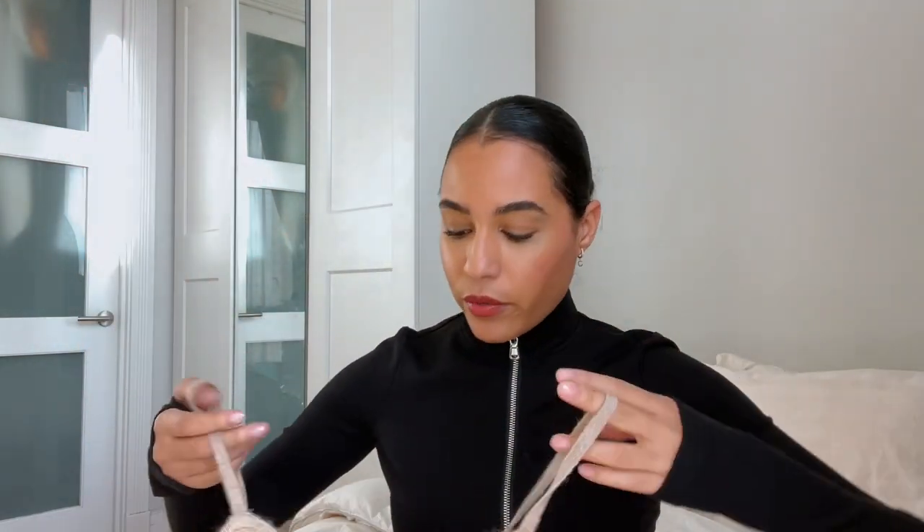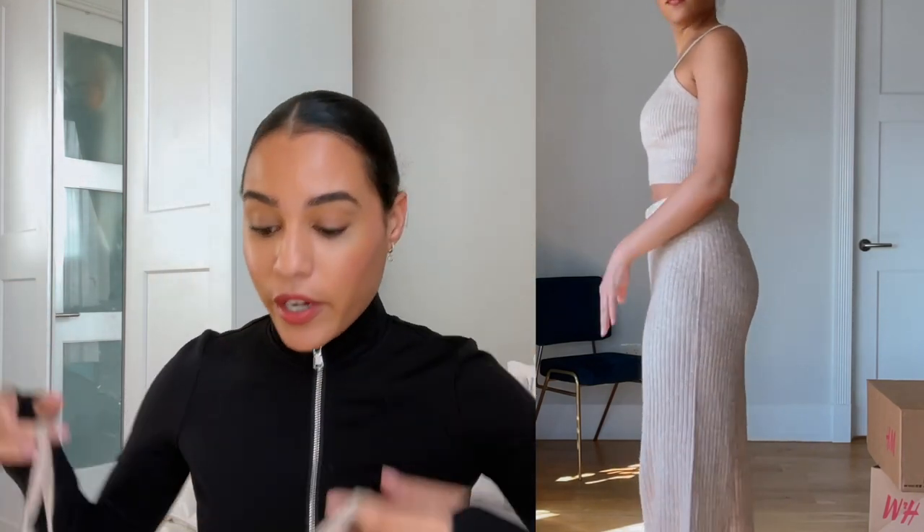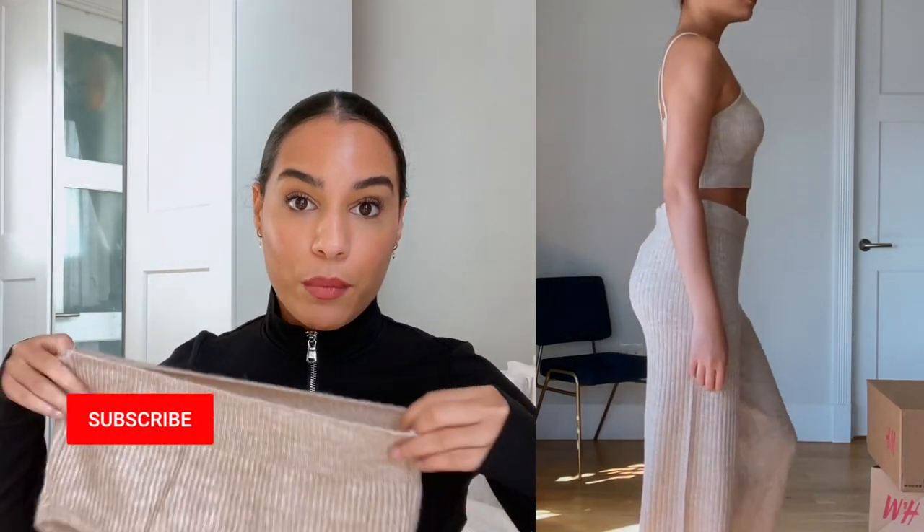For my next item I got a complete set — the top, the pant, and the little cardigan. Starting with the top: it's a little knit top, really really soft. I was very pleasantly surprised. I got it in a size small, but I think I need to size down to extra small so I don't have to wear a bra with it. It's a little too big in the bust area. It's very comfy and very soft — I was worried it would be itchy and thankfully it is not.